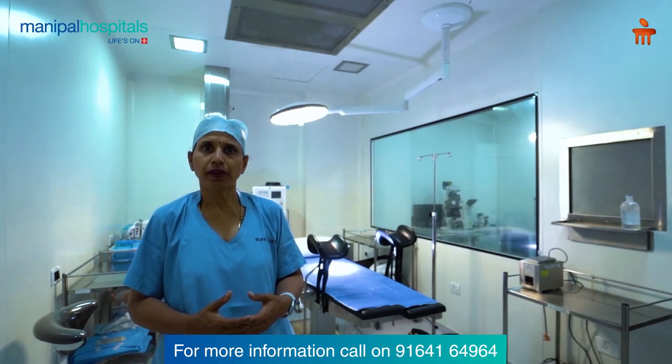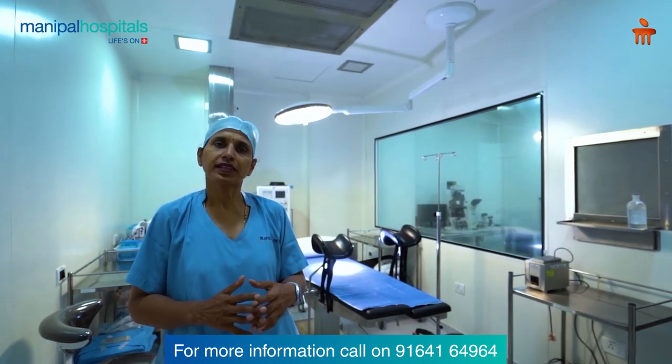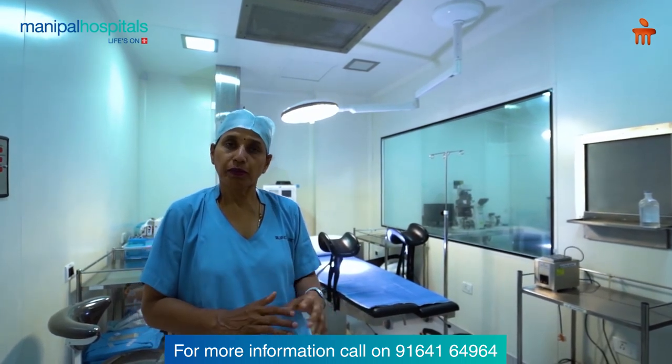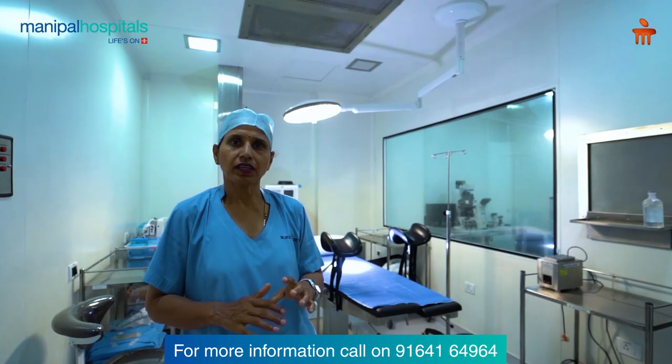The operating room and the Embryology lab have been painstakingly prepared — all precautions and all requirements have been met. We are up-to-date, modern, state-of-the-art units, and I am very proud to be a part of this state-of-the-art unit.